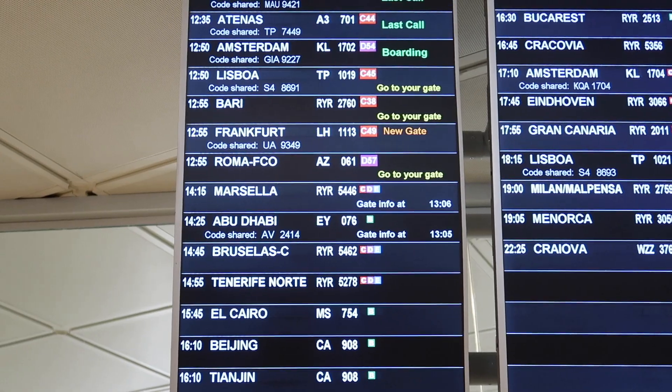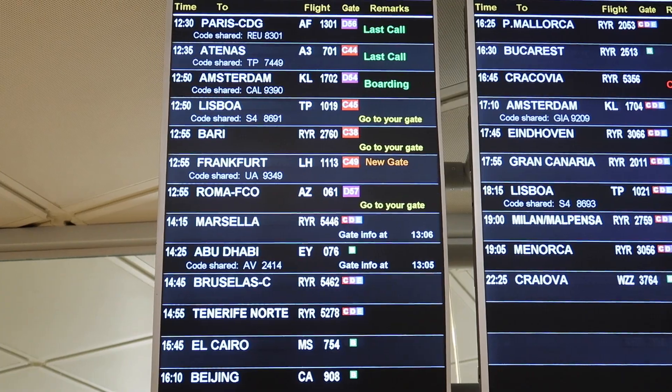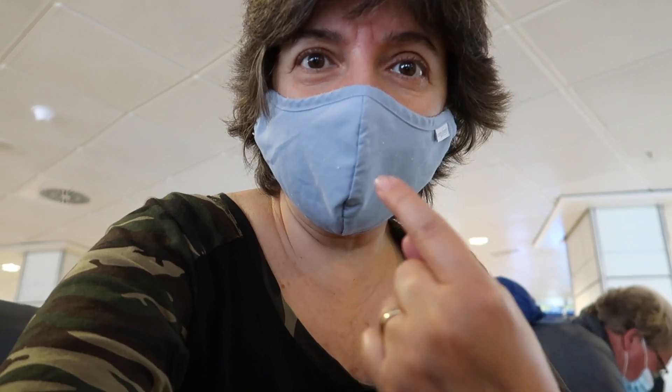There was a gate change — right next to the original gate, now C49. Always check the screens. I've worn the mask for a few hours now so I have to change it. Don't touch the front of the used mask when removing it.